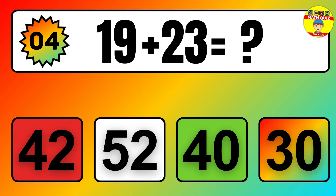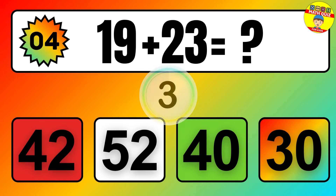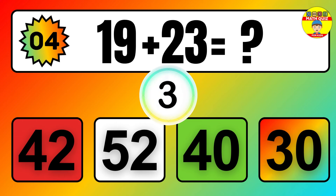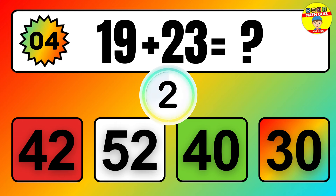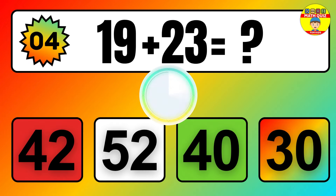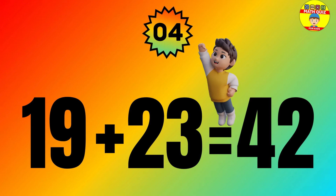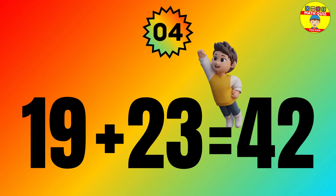Question: 19 plus 23 equals what? The answer is 19 plus 23 equals 42.